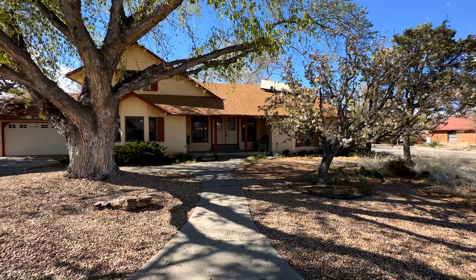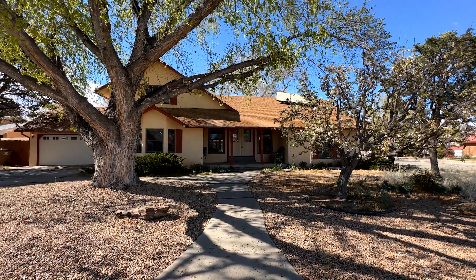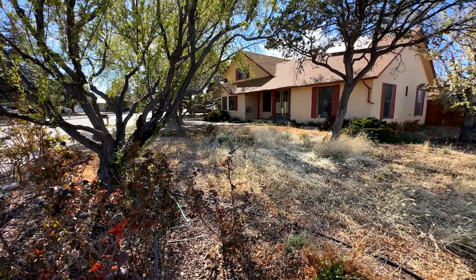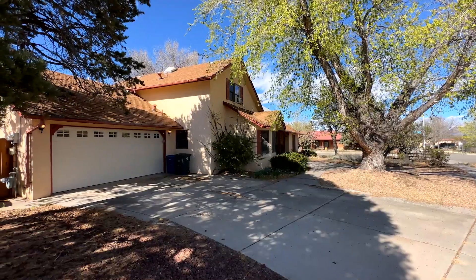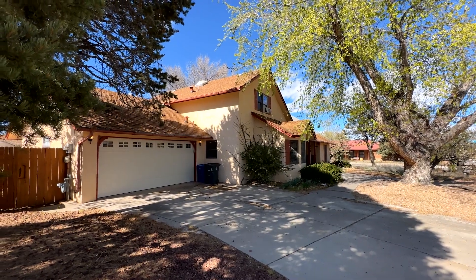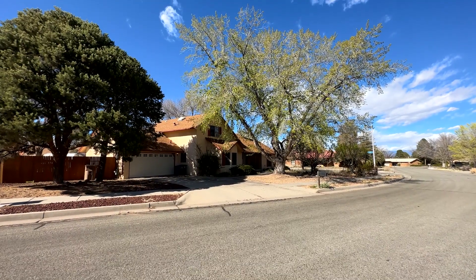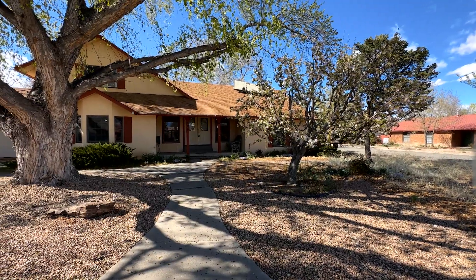Hi there, I'm Teddy Sue Mude with RE-MAX First, and welcome to 496 Grand Canyon Drive. This house is located in White Rock. It sits on a beautiful corner lot. There are amazing trees that are getting ready to bloom in the spring, and some flowers are starting to come up. It has a two-car garage and extra parking on the side for campers or RVs, extra vehicles, so the parking situation at this house is really great.